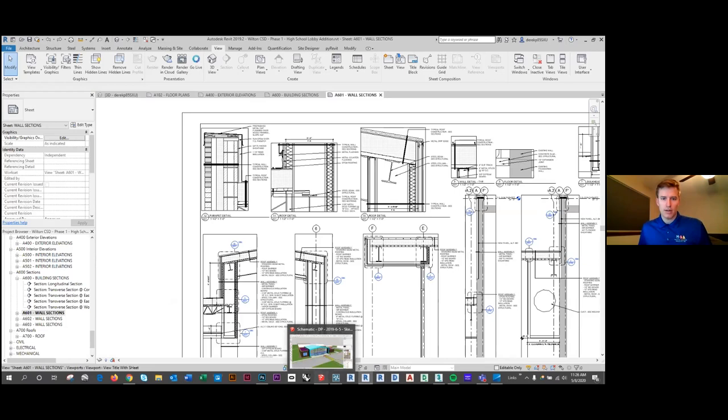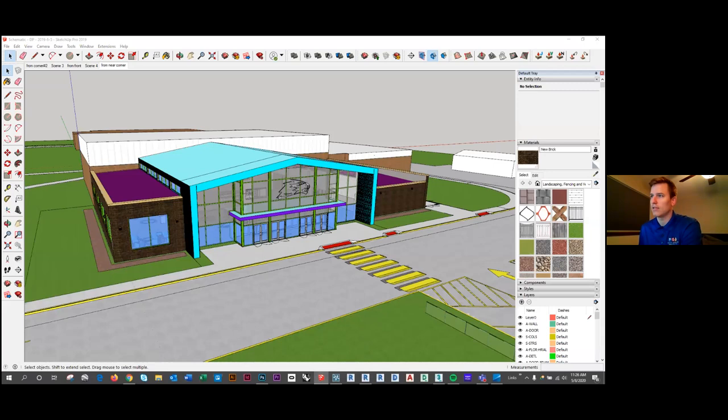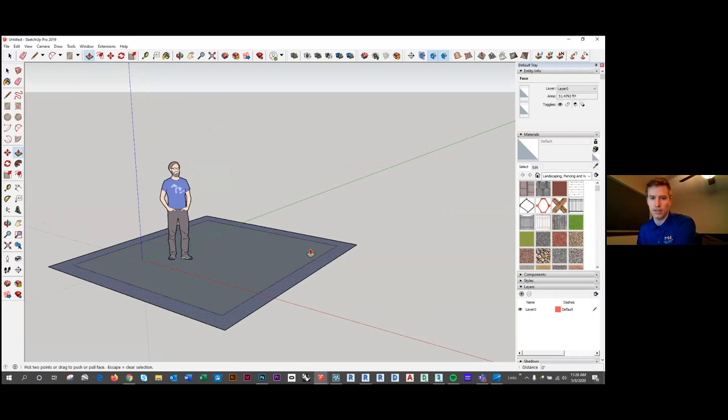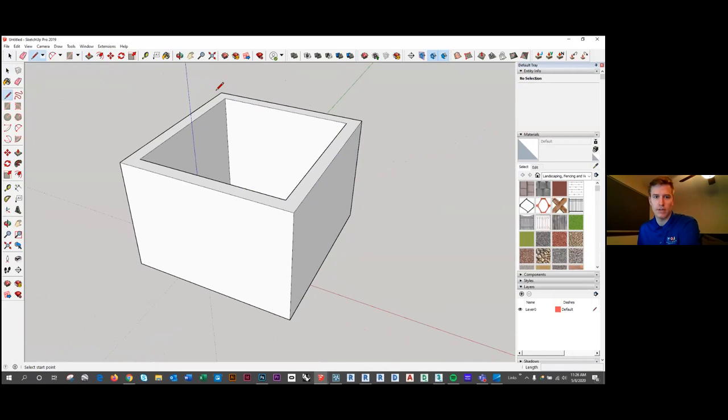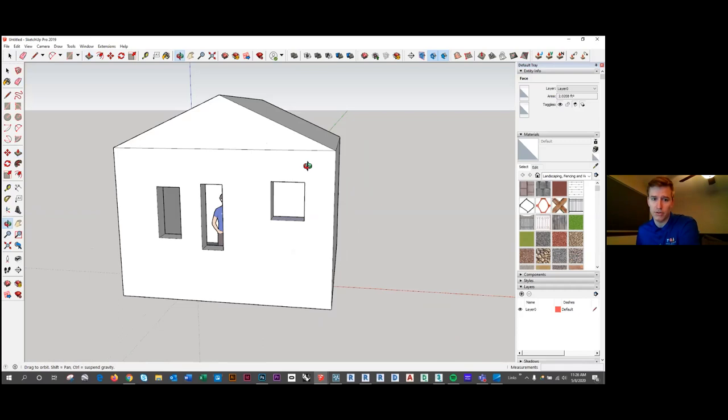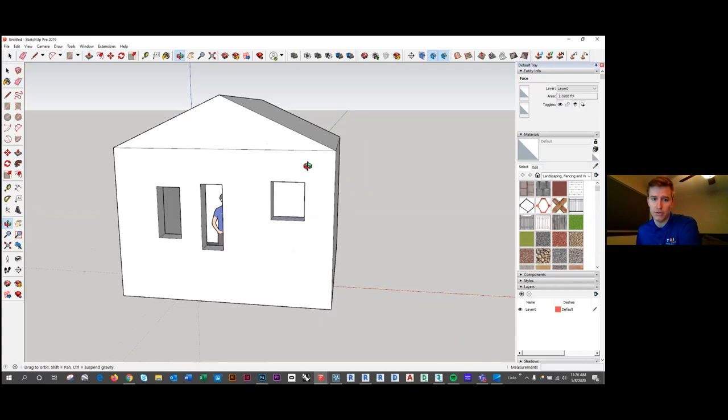From Revit, we also use SketchUp a lot. SketchUp is a pretty basic entry-level 3D modeling program that is widely used across industry — not just in architecture, but in all different kinds of design fields. You can really quickly make different iterations of building models, and it's not limited to architecture; it can be industrial design or product design. It's free and available to the public for the basic version, and we use the professional version for our work all the time.